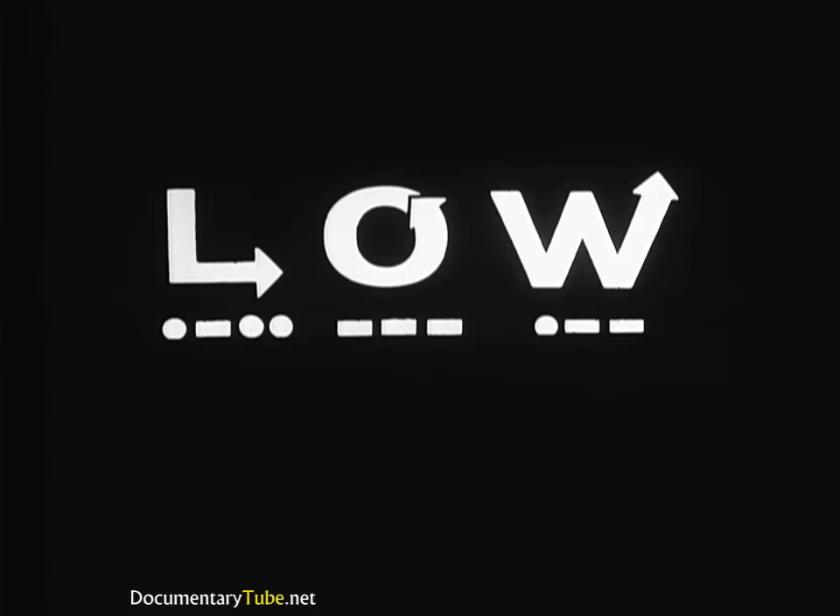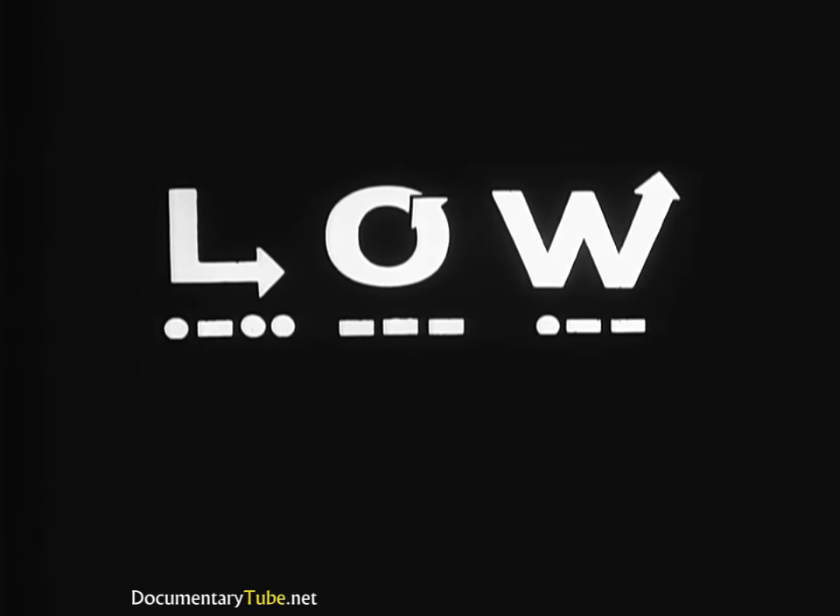So much for the spacing between the dits and dahs of a character — very tight and uniform. Spacing between the characters in a word or group is uniform too, but longer.